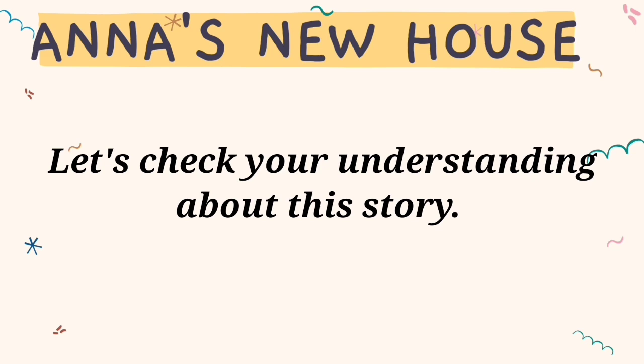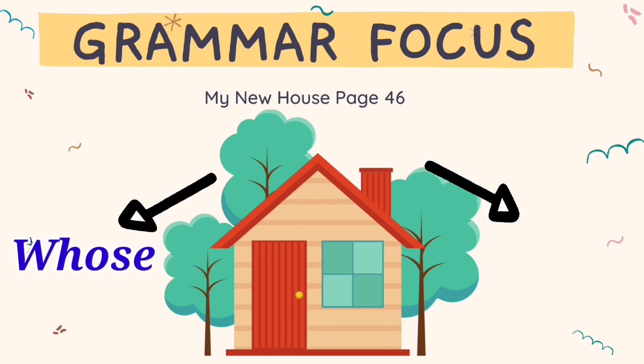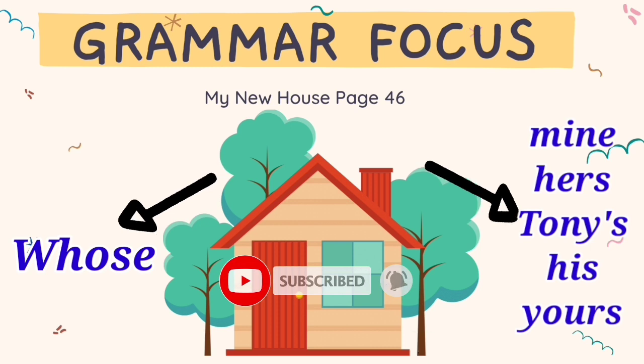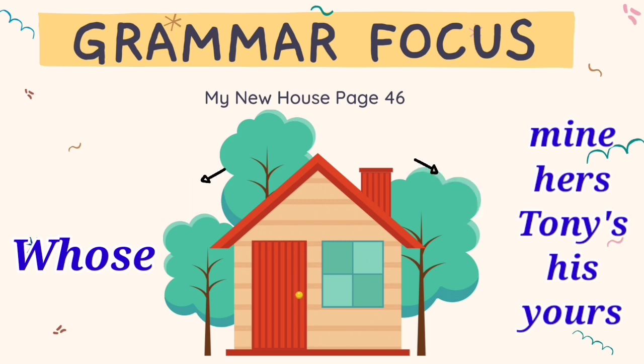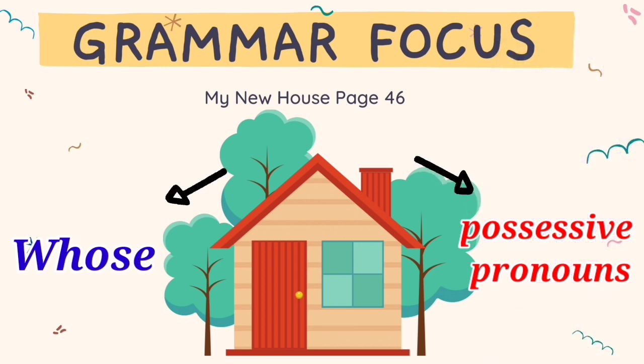Let's check your understanding about this story. Kids, while watching this story about Anna moving into a new house, you will actually learn about two grammar focus. The first one is 'whose', and the second one is about possessive pronouns: mine, hers, Tony's, his, and yours. These words are called possessive pronouns. I know you will be wondering what possessive pronouns are — I will explain the meaning in this video.